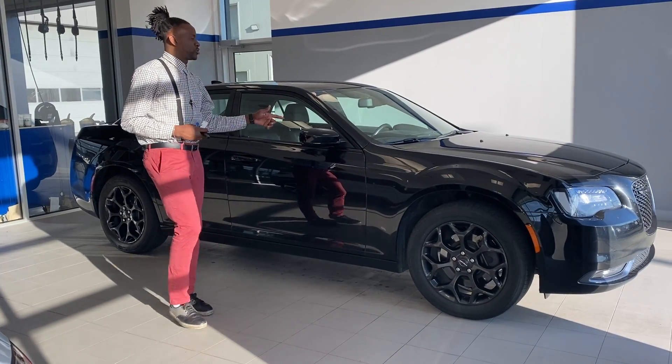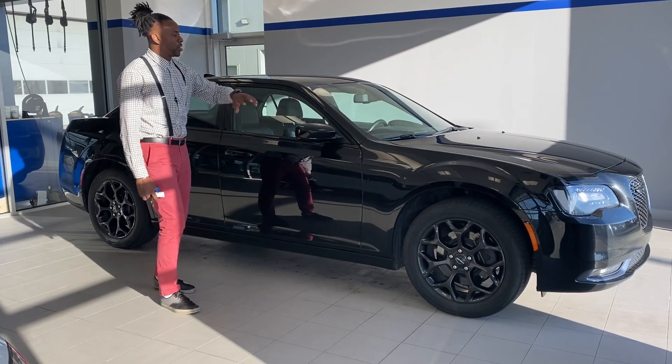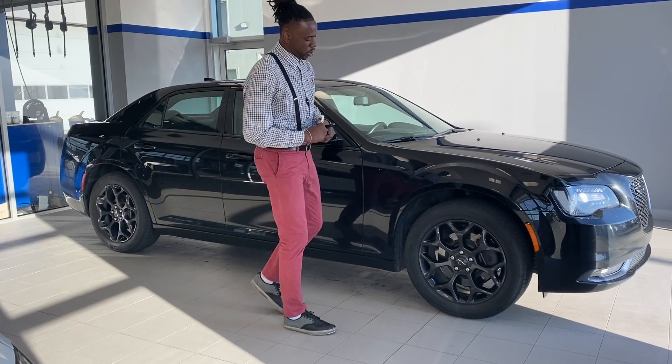It is my pleasure to introduce this vehicle to you, and I'm going to do a short walk-around video showing you the exterior and interior, going through a few features and options.